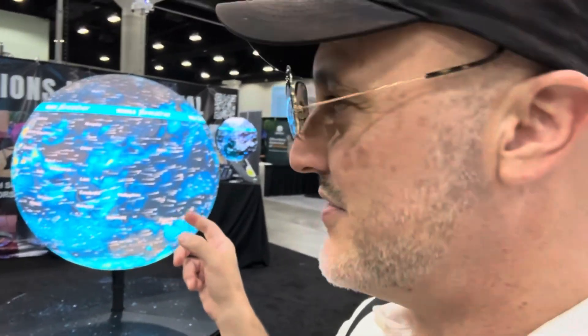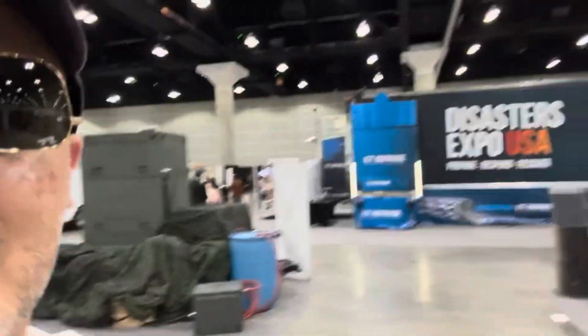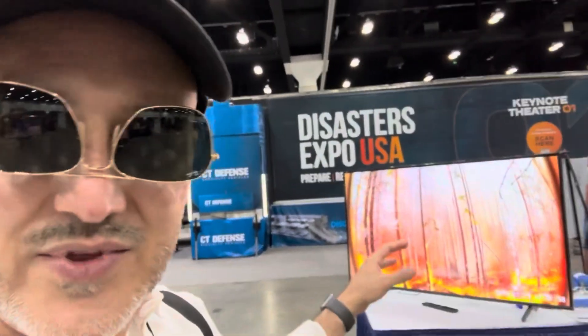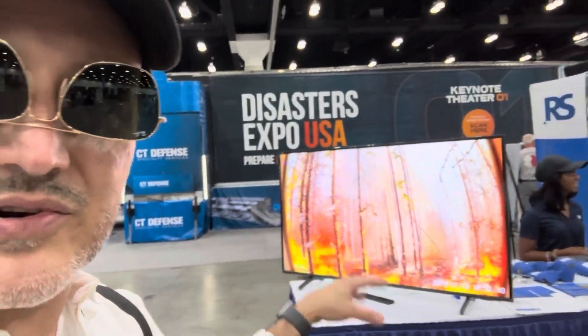Over here we've got the Disaster Expos USA signage — this is actually my wallpaper that I have on my computer at home.